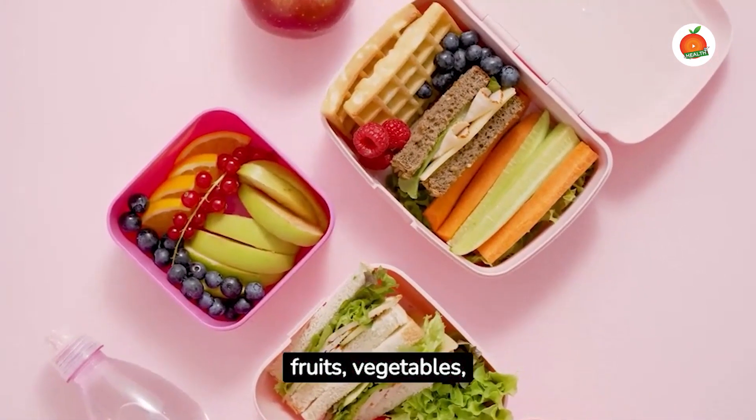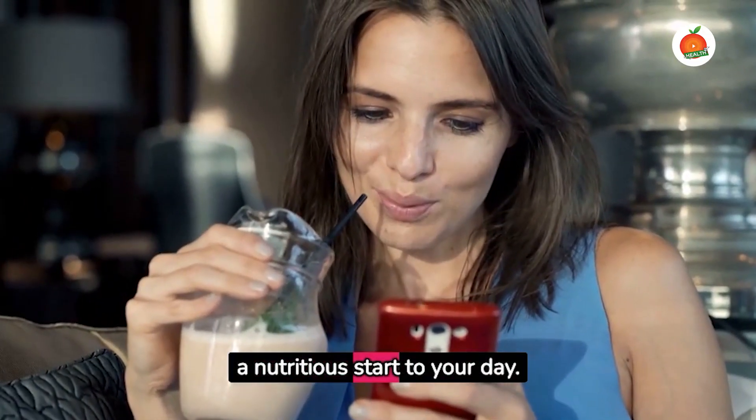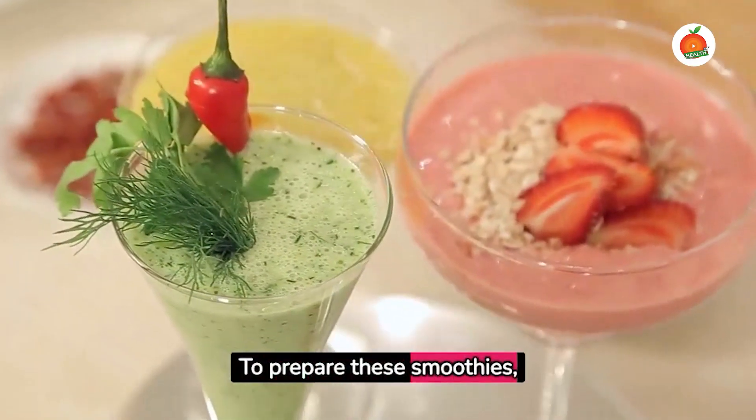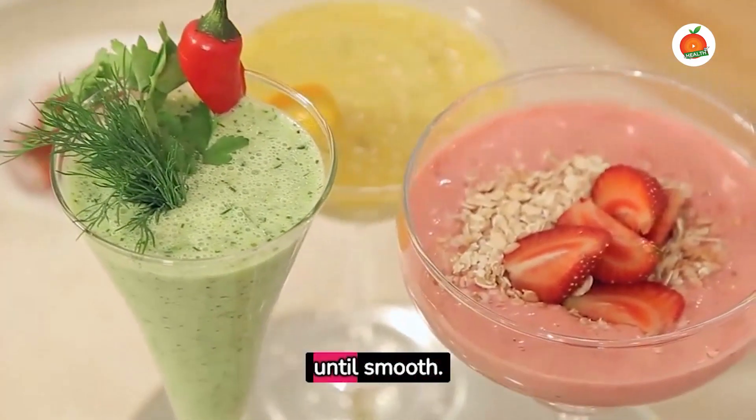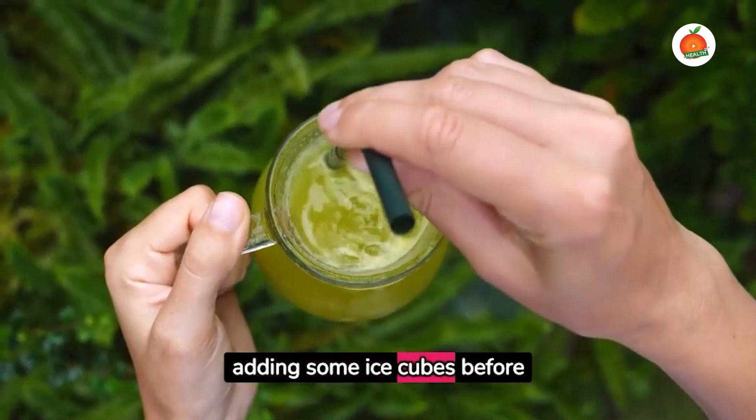They incorporate a balance of fruits, vegetables, proteins, and healthy fats, ensuring a nutritious start to your day. To prepare these smoothies, simply blend all the ingredients until smooth. For a colder smoothie, try adding some ice cubes before blending.